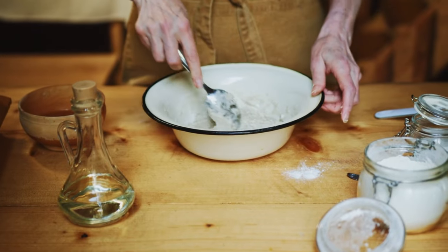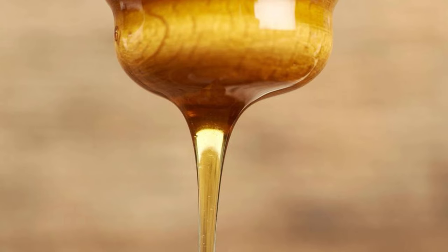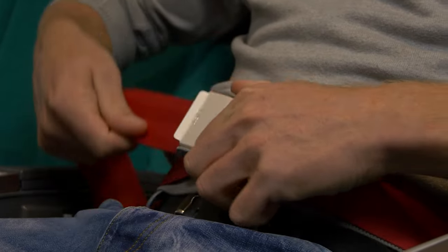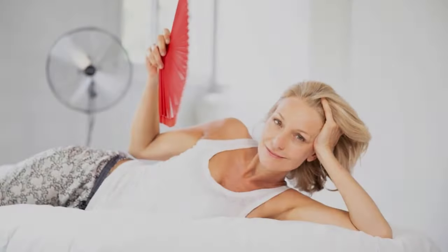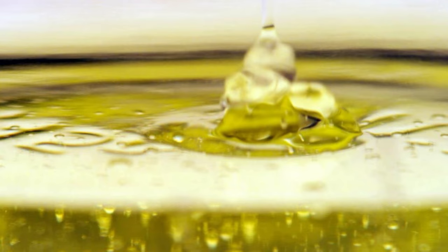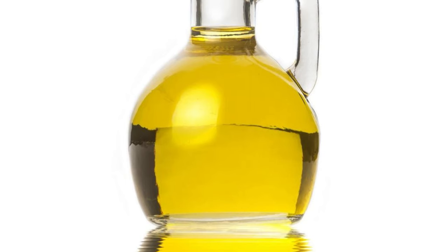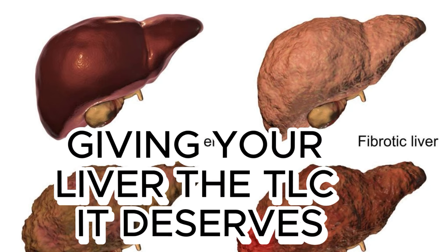Second, let's talk about the golden elixir of the Mediterranean: extra virgin olive oil. This liquid gold is a powerhouse of goodness that can do wonders for your liver and beyond. Research suggests that the healthy fats found in olive oil can improve liver enzyme levels and boost insulin sensitivity. Olive oil can also prevent fat from accumulating in your liver, reducing your risk of fatty liver disease. And it's a pro at squashing inflammation and kicking oxidative stress to the curb, giving your liver the TLC it deserves.